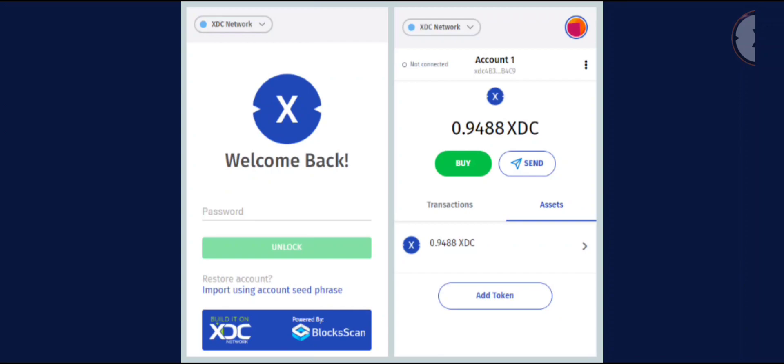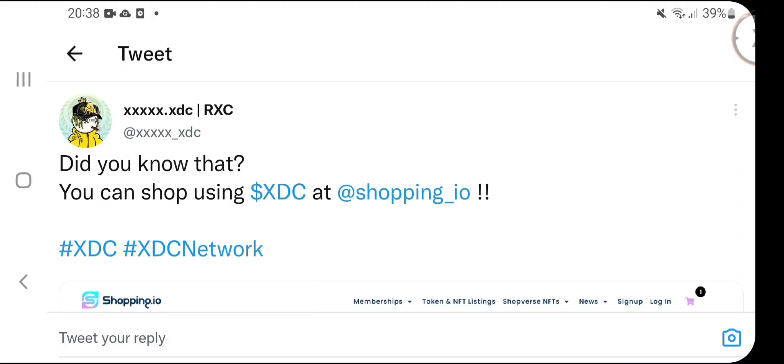XDC Pay will be the chosen wallet for people in the XDC community, especially if you're looking to use your browser on desktop or even on mobile applications. Going into 2023, we're going to have our own XDC Pay wallet extension which is going to make our lives a lot easier. We do have a few options already, but this is the one to watch out for.